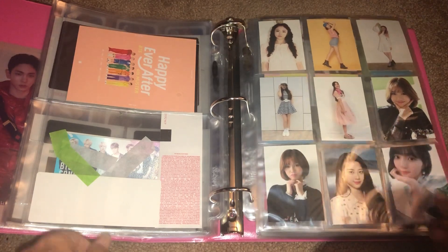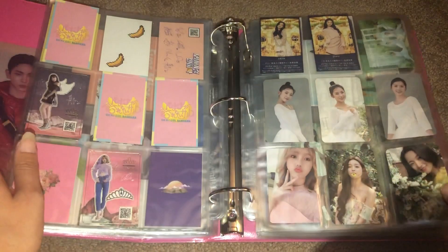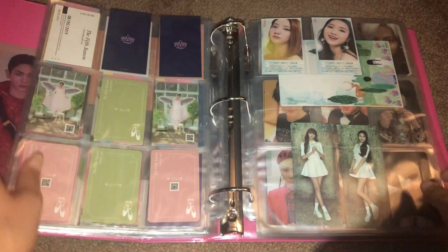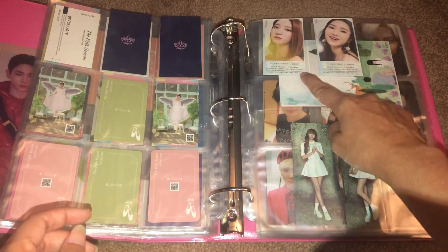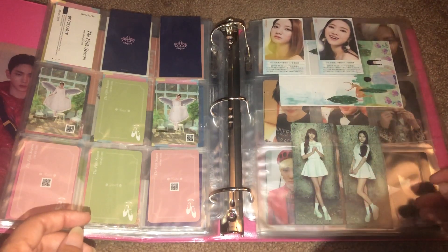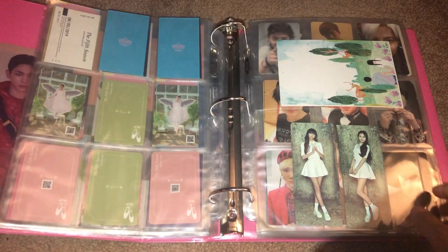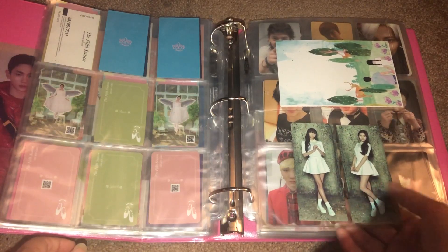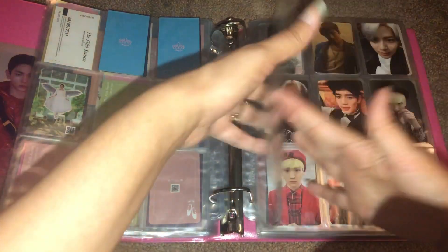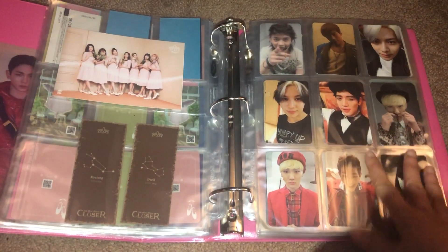And then for Oh My Girl, a majority of it is still the same. I did add my pulls from their second Japanese album — I pulled Benny and Jiho from that, and they are just so cute. And then of course more room for their additional comebacks. I did add Yua and Hyojung's bookmarks from the Closer era, and the postcard that I pulled from their Japanese second album.